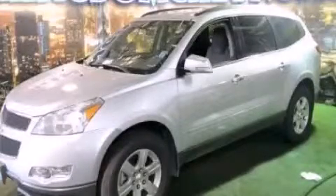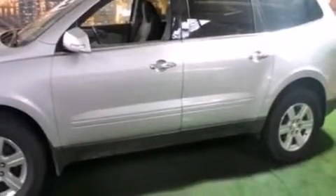This is a 2011 Chevrolet Traverse — functional utility for a modern lifestyle. It features a 3.6-liter six-cylinder engine and an automatic transmission.